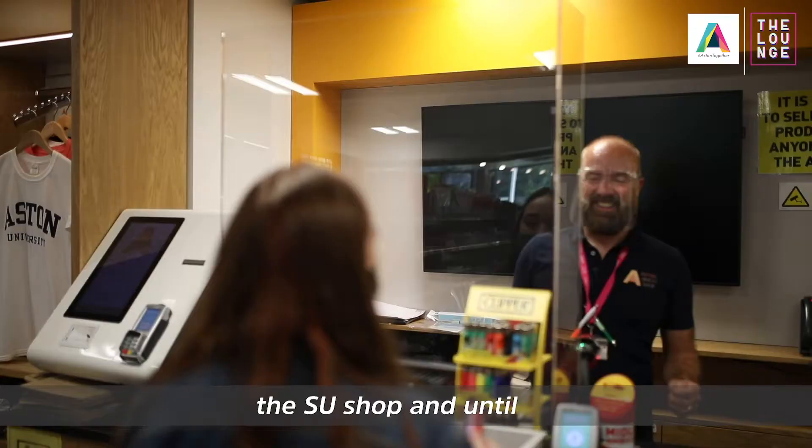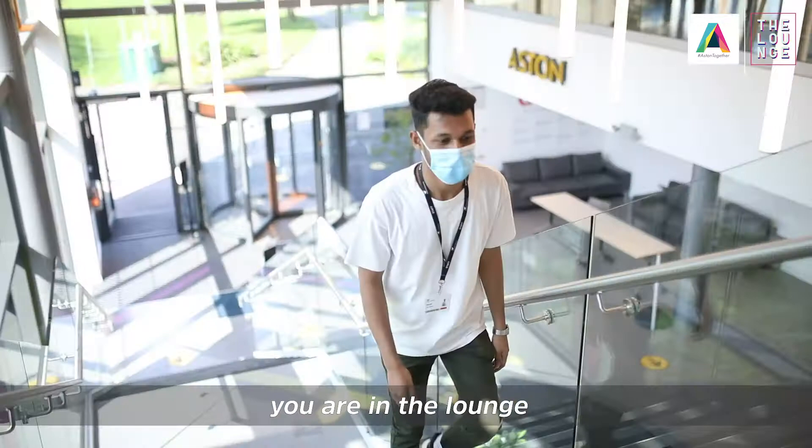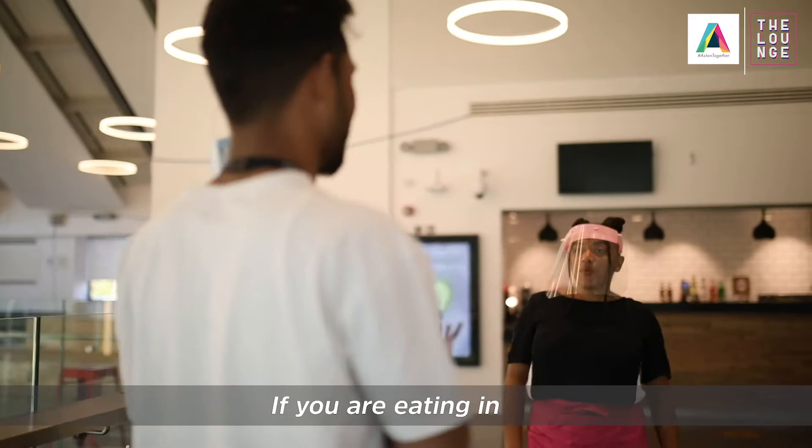For added safety we ask that you wear masks when you are in the building, the SU shop and until you are in the lounge. Please use the main staircase to enter the upstairs.